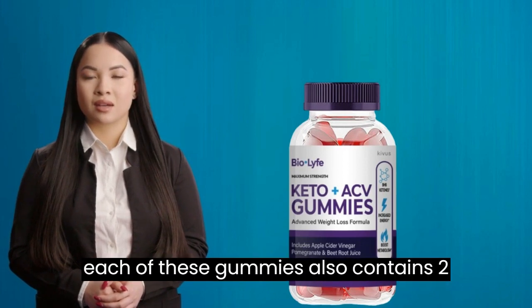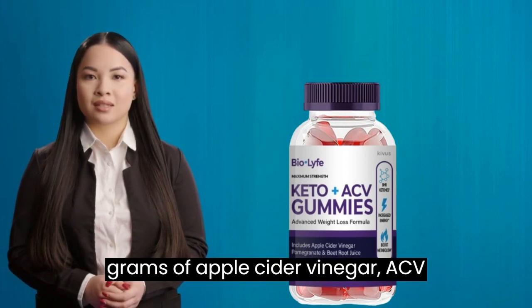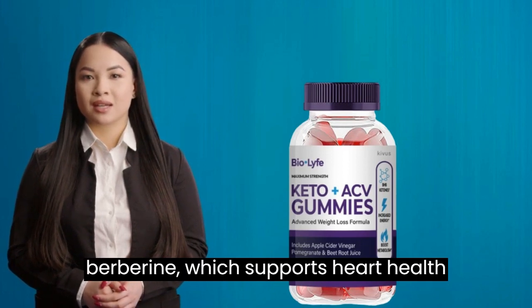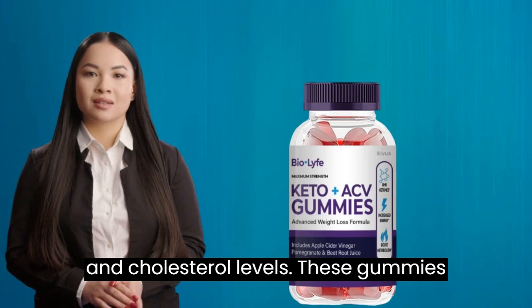Not just that, each of these gummies also contains 2 grams of apple cider vinegar (ACV), along with green tea extract and berberine, which supports heart health and helps maintain healthy blood sugar and cholesterol levels.